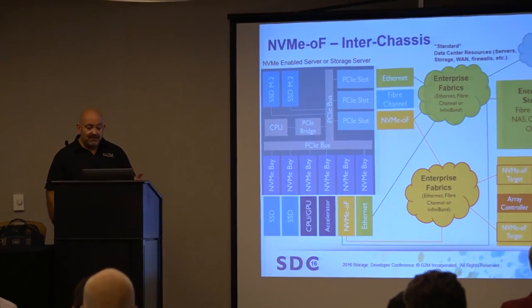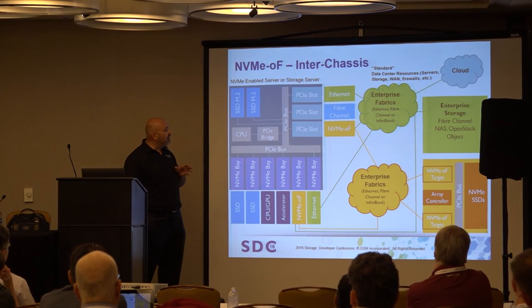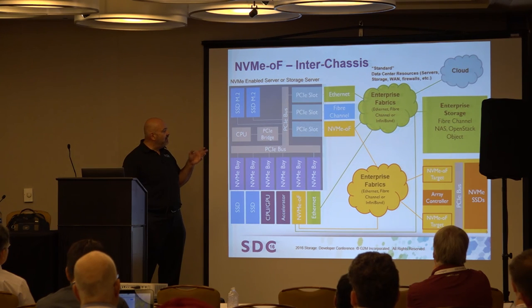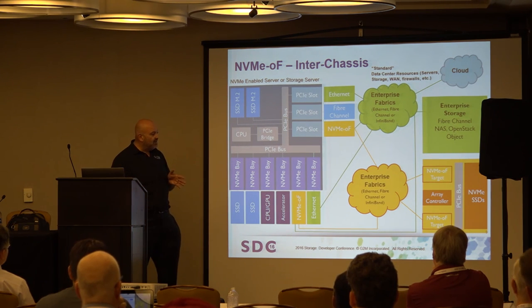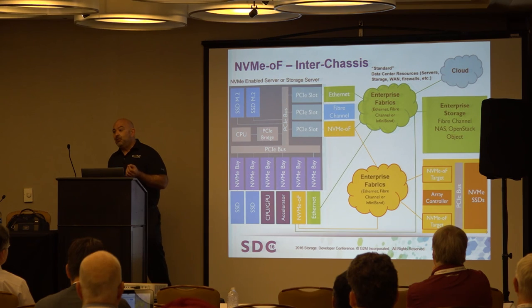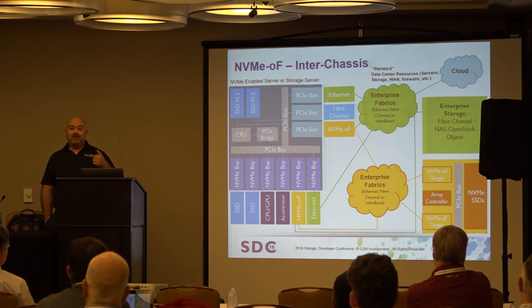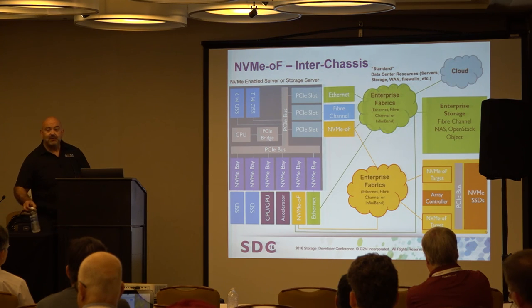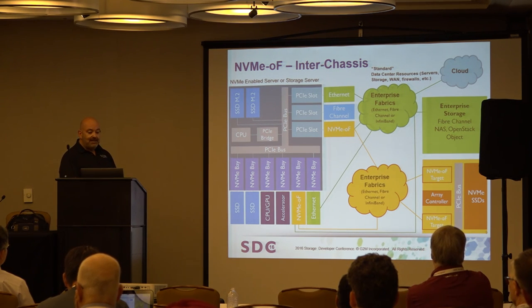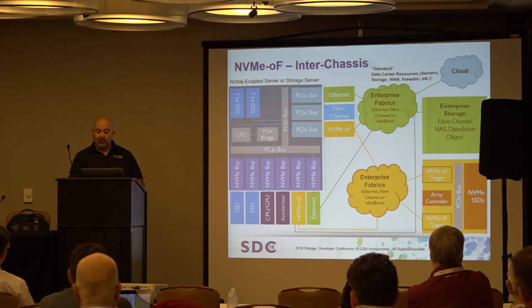The second level is obviously the inter-chassis, where you add fabrics capabilities — connectivity through traditional enterprise fabrics: Fiber Channel, Ethernet, InfiniBand — with cards coming out the front and back of the system, and pure NVMe targets on the other end. This is going to take time. Many pure NVMe targets give incredibly fast pipes but don't come with load balancing, failover, or the traditional storage services you'd expect. There will definitely be a lag time. Deep learning, cloud, and content distribution are driving early proof-of-concepts, but quite a bit of work remains.